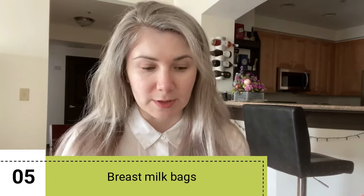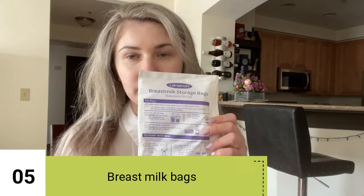If you choose to pump the milk, you will need breast milk storage bags. The ones I have are from Lansinoh, but you can use any brand — I would suggest BPA-free ones. I'll put the link below. You can reuse those and it's very convenient. You put the date and the time when you produced the milk, then you store it in the fridge or the freezer — just remember the storage times are different for each.